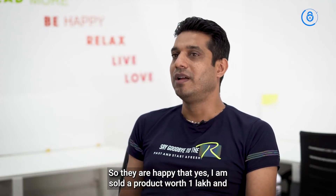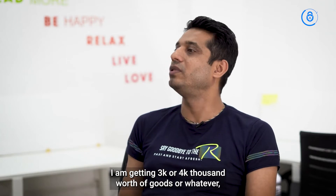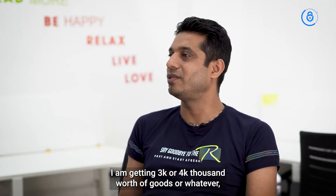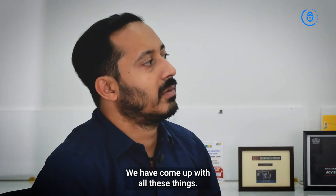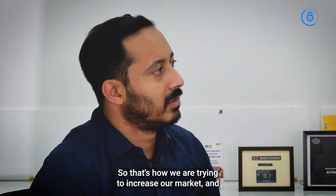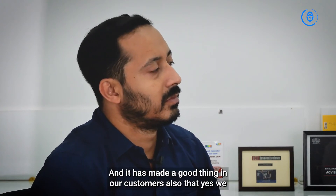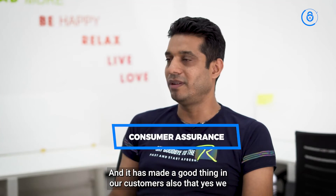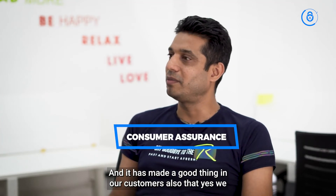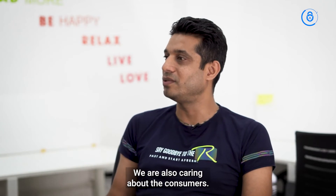For example, if I've sold products worth one lakh, I'm getting three or four thousand worth of goods, Paytm points, or free items — we have come up with all these things. That's how we are trying to grow our market. ACVIS has really helped us and has created a positive impression with our customers — they feel that yes, we care about the product and we care about the consumers.